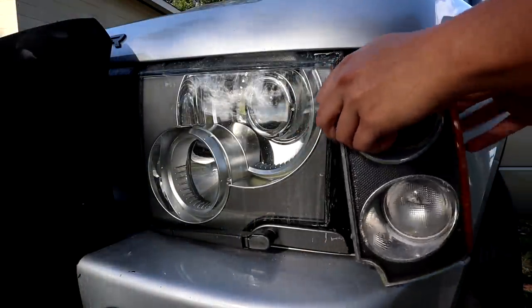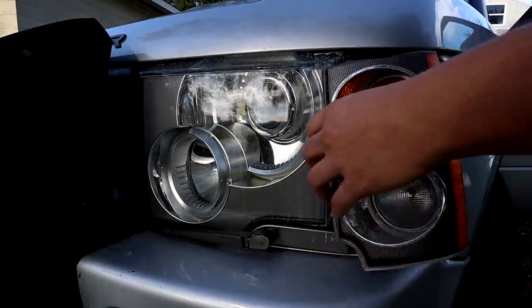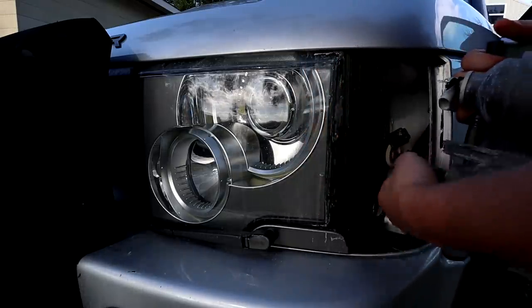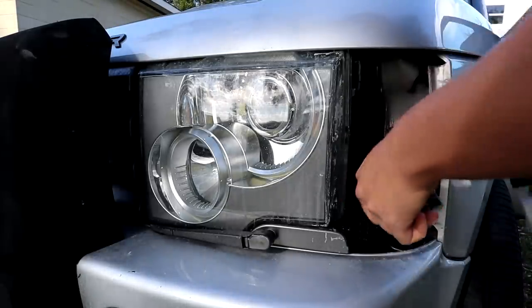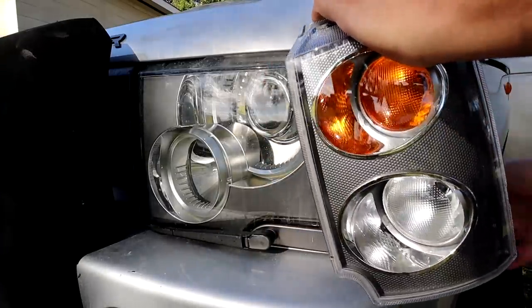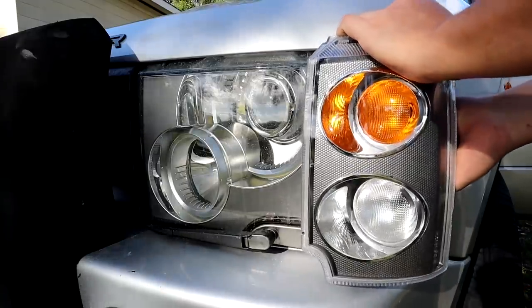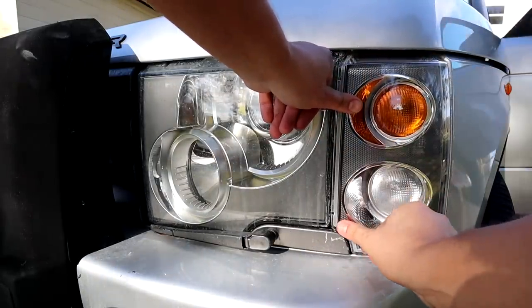You might have noticed throughout the build that this part of the headlight — the turn signal — is destroyed: cracked up top, missing the lens, and just hanging loose. We're going to go ahead and remove it, quite simply with just a couple of harnesses, and install this beautiful brand new one. Now that the Range Rover is all cleaned up and coated, it's ready for its new owner.